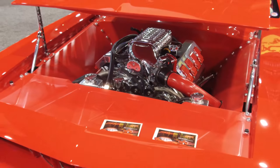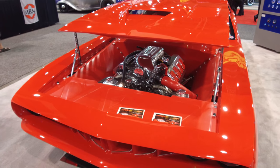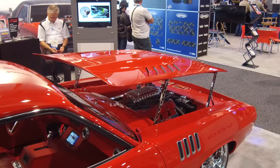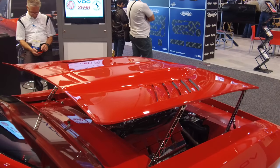Under the hood it sports a 6.1 SRT, fully polished, out of like an '09 Challenger or Charger, and it's got a NAG1 five-speed automatic — and that's pretty hard to marry together.